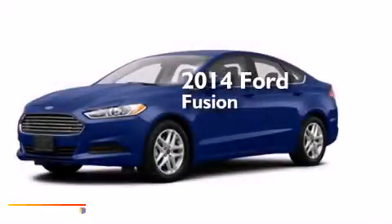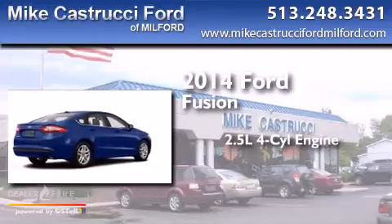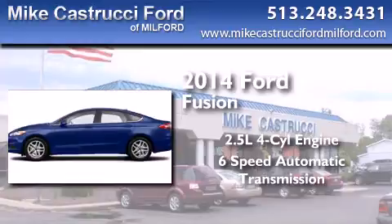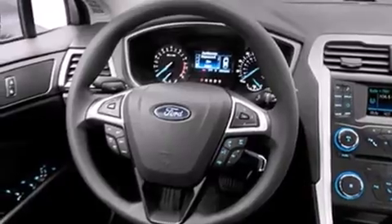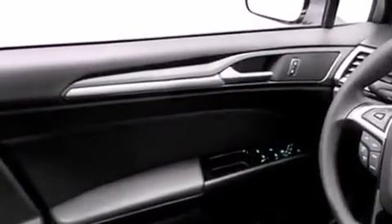This is a brand new 2014 Ford Fusion. It features a 2.5 liter 4-cylinder engine and a 6-speed automatic transmission. With an EPA estimated rating of 34 miles per gallon on the highway, this automobile helps leave money in your pocket where you want it.